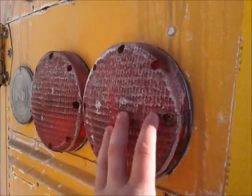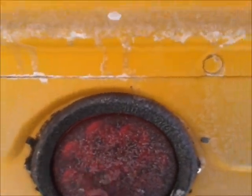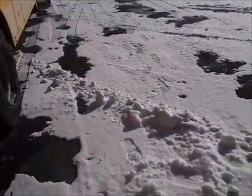All lights work. It's got the LEDs here — they put those on before we bought it. The plate, everything — all the lights work.